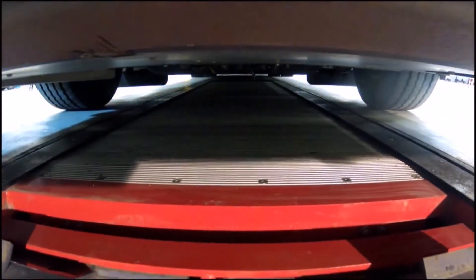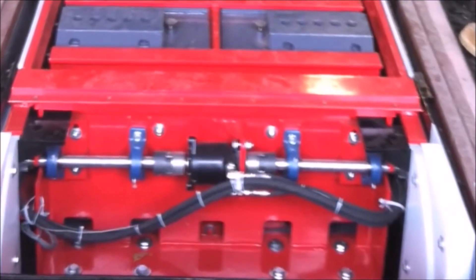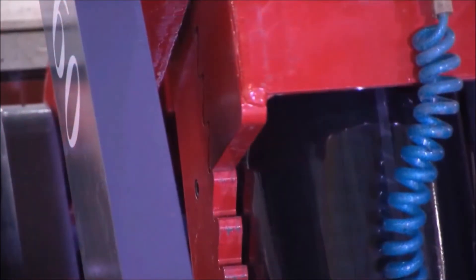Its durable design includes self-cleaning, self-lubricating slider blocks, plus a maintenance-free rack-and-pinion horizontal drive system. That's huge, and so are Ecolift's safety features.